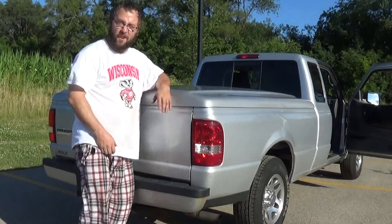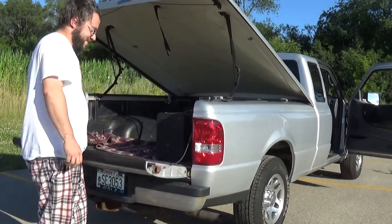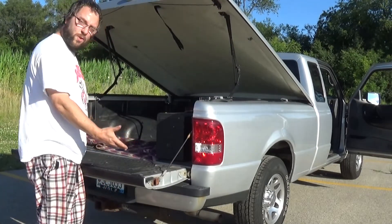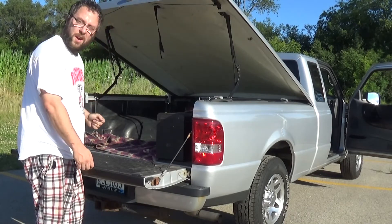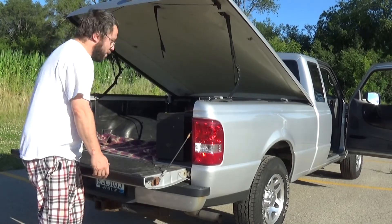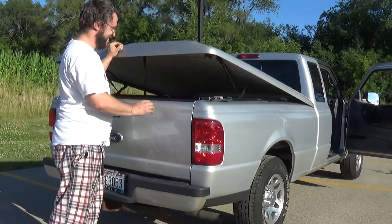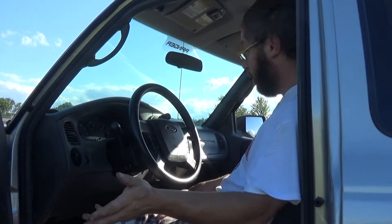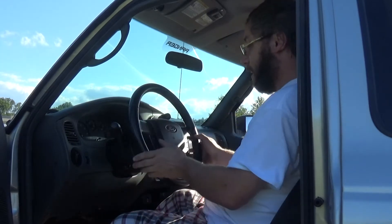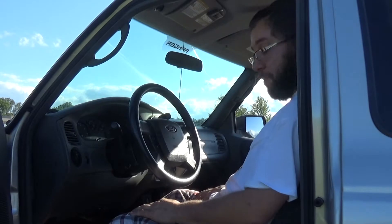It has a nice tonneau cover which opens up for full access to the bed. I keep all my tools in here. It has a factory bed liner, which is unusual. This tonneau cover is aftermarket — made by Ranch, and it is color matched to the truck. It has every option: power windows, power locks, a nice leather-wrapped steering wheel, cruise control, the five-speed automatic transmission, and nice seating.